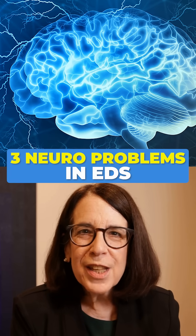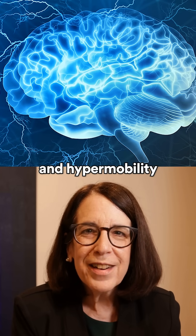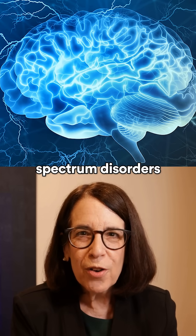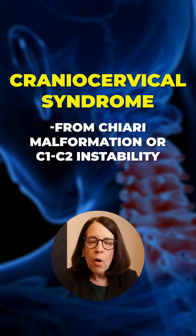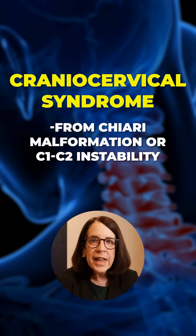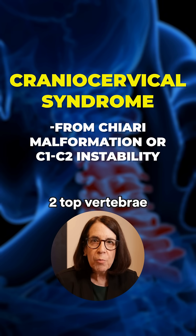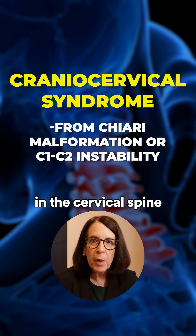Three neurologic problems that you may not know about in Ehlers-Danlos Syndrome and hypermobility spectrum disorders. The cranioservical syndrome may be caused by a Chiari malformation or by instability at C1-2, which are the two top vertebrae in the cervical spine.